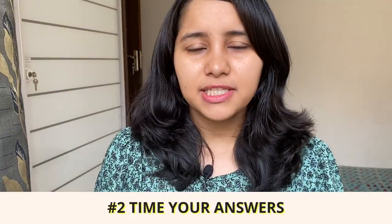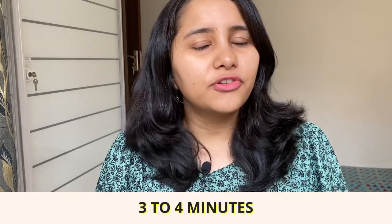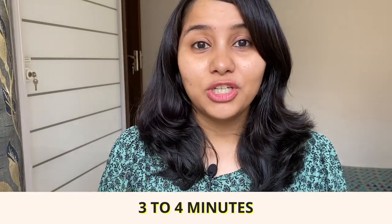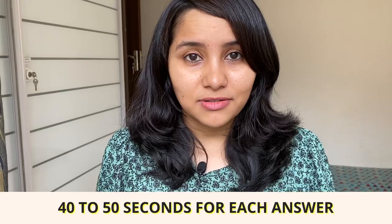The second tip — and I think this is really important — is that you need to time your answers. Visa interviews are generally short, anywhere between three to four minutes, though occasionally they can go up to 15 to 20 minutes. For a normal interview, you roughly have about 40 to 50 seconds per answer. Prepare your answers, practice in front of a mirror, and make sure it's not too lengthy — not exceeding more than a minute. If it does, there's a good chance the visa officer might cut you off and you'll miss conveying the most important part.